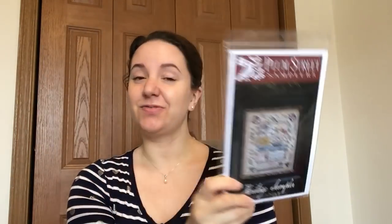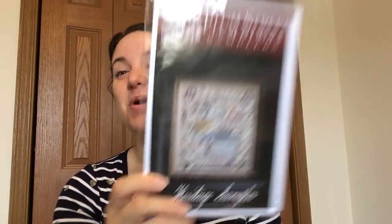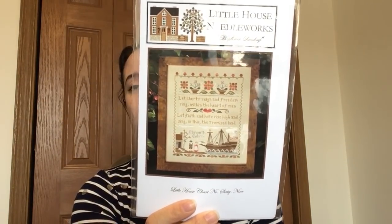I will probably convert this into Victorian Motto threads when I get ready to stitch it — the called-for threads are all Classic Colorworks and Weeks Dye Works, but I like my Victorian Motto threads. This next one was sort of a random impulse — this is Little House Needleworks Mayflower Landing, which I thought was really cute. Again, Americana. You could argue it's sort of Thanksgiving-y because it's the pilgrims, but it says 'Let Liberty reign and freedom ring within the heart of man. Let faith and hope rise high and sing in this the promised land.' And then: Plymouth Colony 1620.